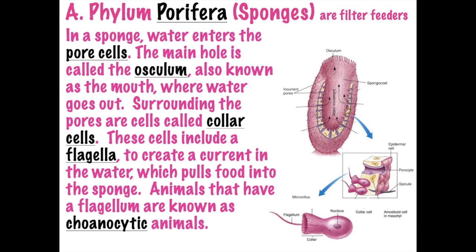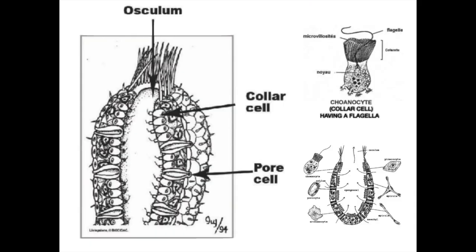Because they have a flagella, it's called choanocytic. There's another term, 'coenocytic,' meaning having more than one nucleus, but that is not this case - this is talking about having a flagella. Here's a basic illustration of the movement of water entering the sponge through the pore cells because of the collar cells, and then out the main hole called the osculum. You can see the collar cell has a flagella.